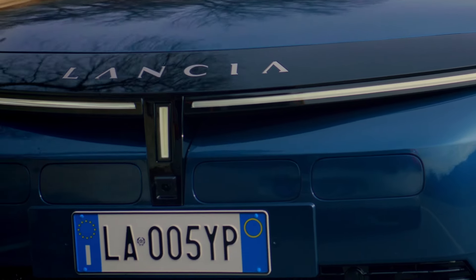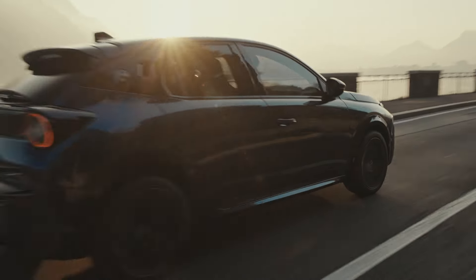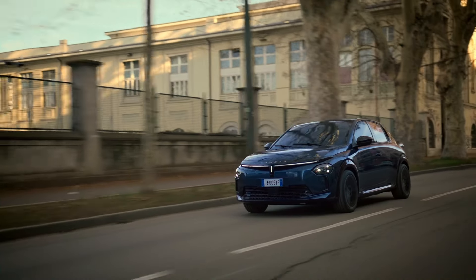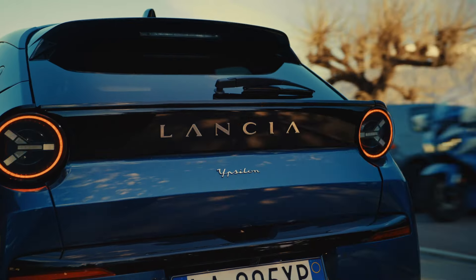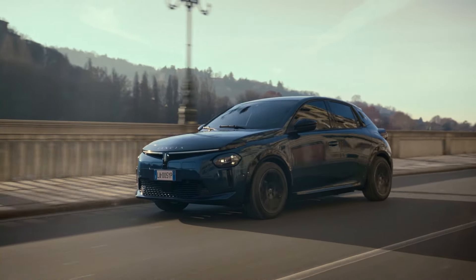While Lancia has kept performance figures like acceleration and top speed under wraps, the Ypsilon's curb weight is noted at 3,492 pounds, which is on the heavier side for a compact car. This hints at the possibility of a future performance model potentially leveraging the Abarth 600e's electric drivetrain.